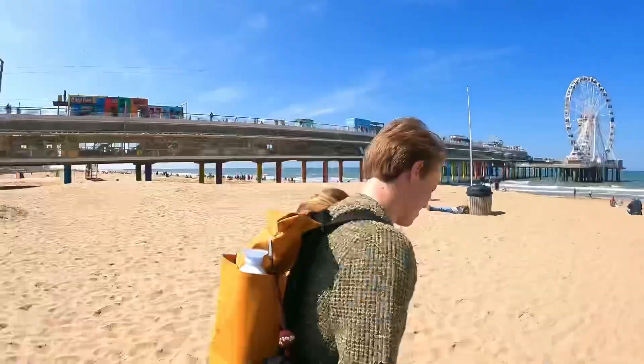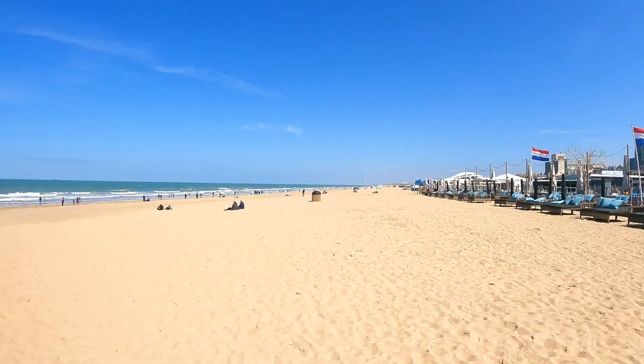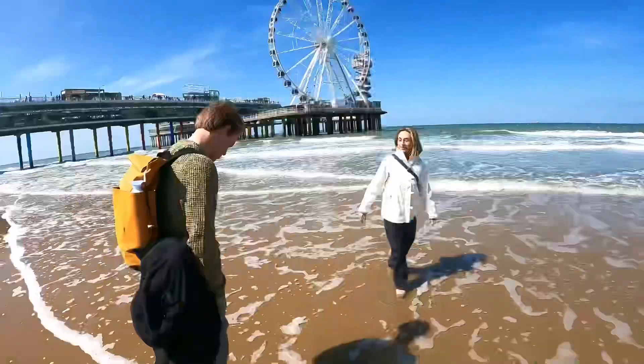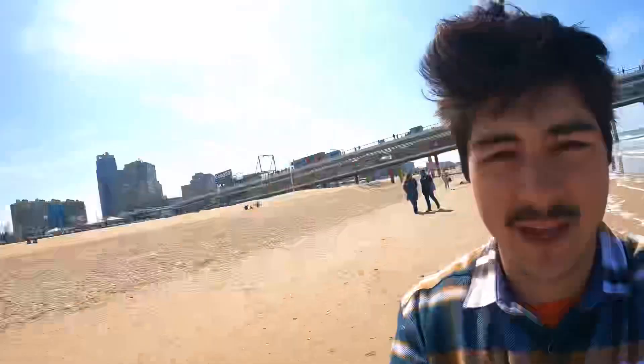Look at that — this is the North Sea! The beach here in the Netherlands — this is actually my first time seeing it. This is crazy! The water is very cold. I have to say this is a very unusual day here in the Netherlands — it's nearly 20 degrees, the sky is very clear and the sun is shining — but still nobody is getting in the water, though people are coming to the beach.